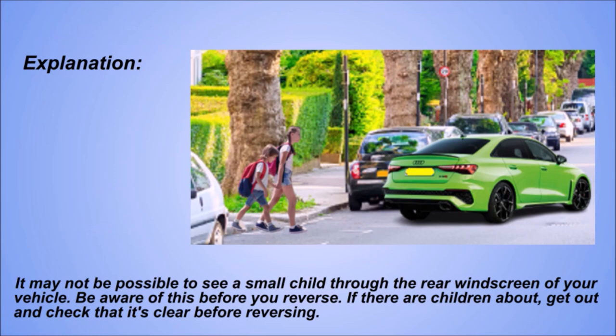Explanation. It may not be possible to see a small child through the rear windscreen of your vehicle. Be aware of this before you reverse. If there are children about, get out and check that it's clear before reversing.